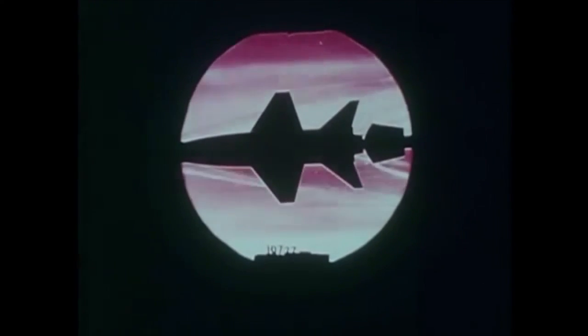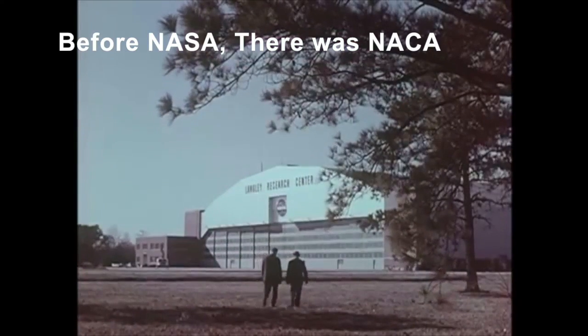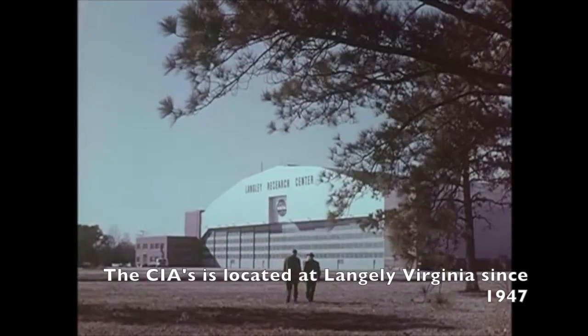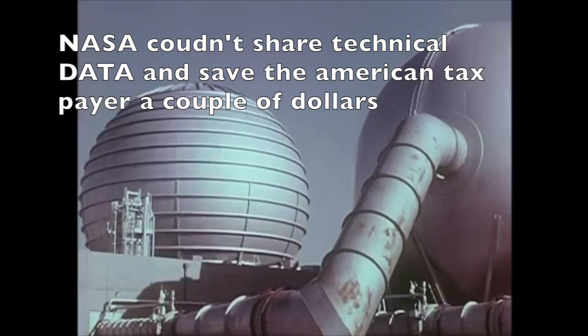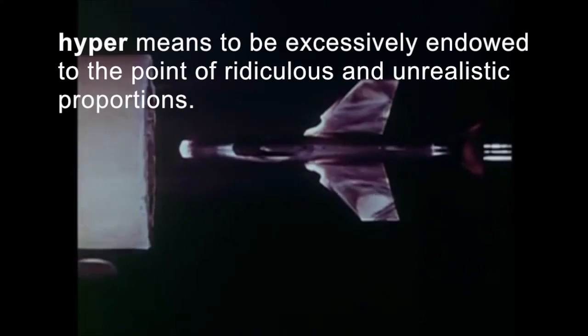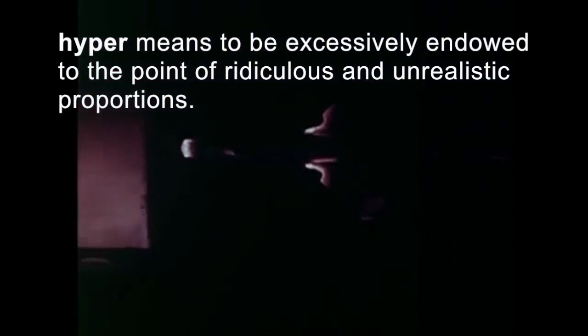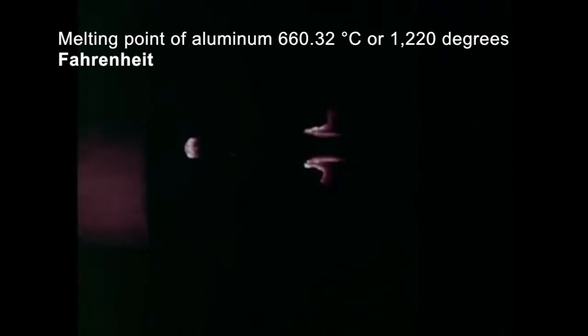As early as 1952, the X-15 aircraft was being conceived by the people at NACA. At the Langley Center in Virginia, they began investigating the unknowns associated with flight to the thinnest edges of the Earth's atmosphere. One unknown concerned aerodynamic heating. The X-15 would be the first aircraft to push from supersonic to hypersonic speeds, where the flow of air would heat the leading edges of the plane to 1,300 degrees Fahrenheit.